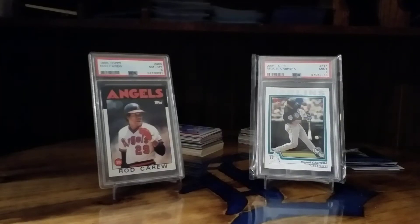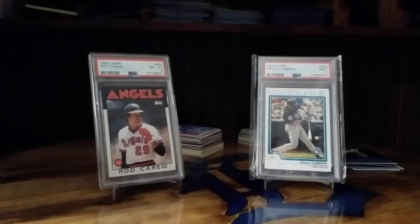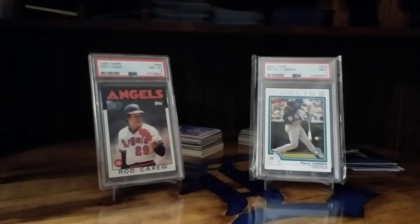What's the good word everybody, Tiger727 back with a long overdue video — been a while, as it seems like it always is every time I do a video. So we're just gonna get right to it.